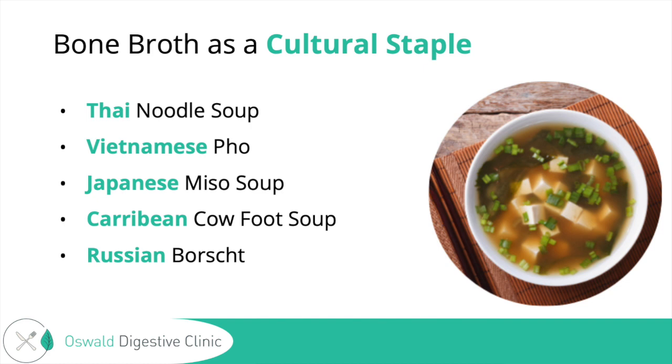You can't really hide bone broth — the group taking it are going to know they're taking it. That's why nutrition research is challenging. But we can't discredit generations of anecdotal evidence from cultures around the globe, and we do have research supporting some of the health benefits of the individual components of bone broth. That's what I want to talk to you about today.